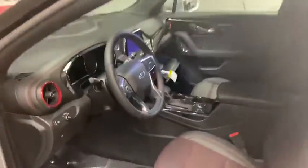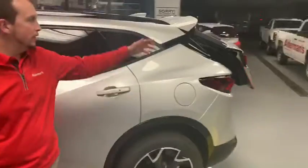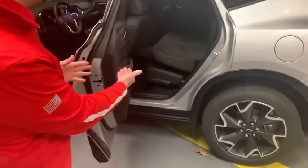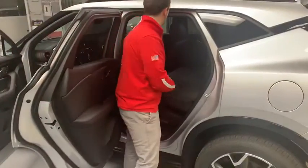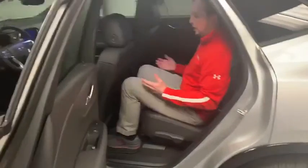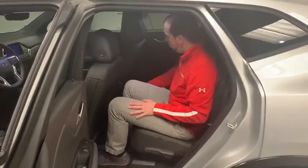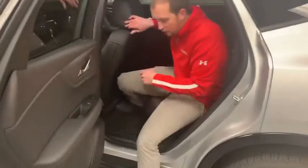This one also has the power liftgate, so you can push this little button right here and the trunk is going to open. Before we go to the trunk, I want to go to the back seat. You can see I already folded this down, so there is plenty of space here in the back for cargo, but if you just want this up, you can fit five people very comfortably. This seat is all the way back and you can see I've got plenty of leg room back here. I've also got my own air vents with a USB and a USB-C, so that's some really nice stuff to have.